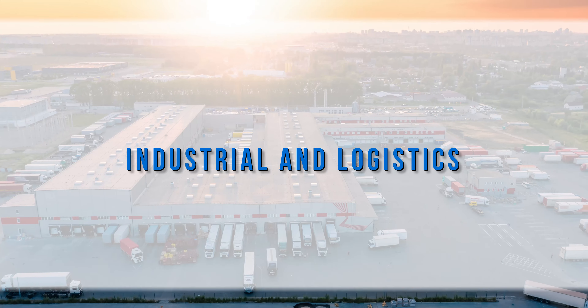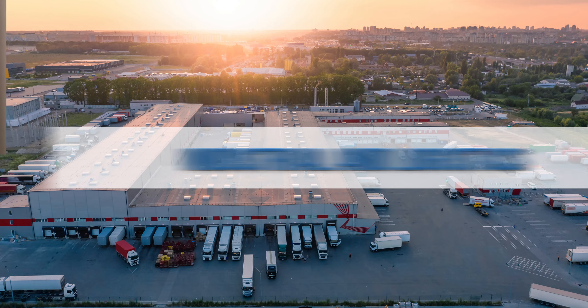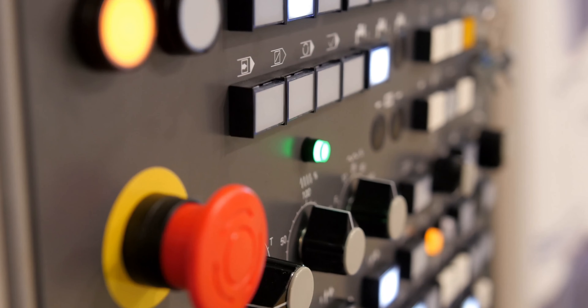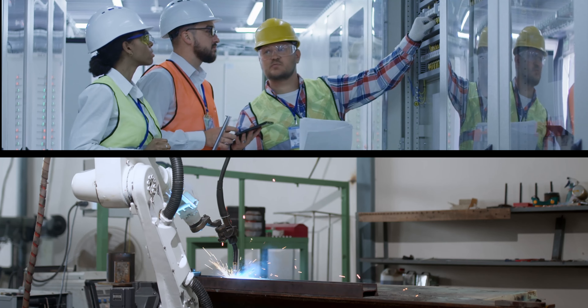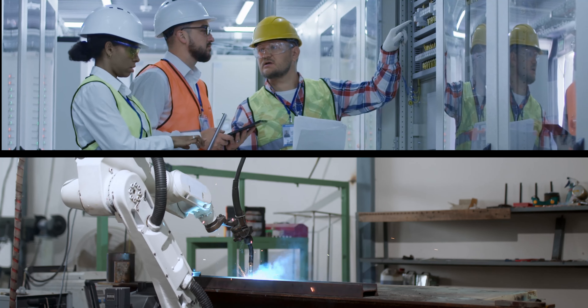In industrial and logistics environments, the infrastructure connects the factory floor to enterprise networks and enables robotics and automation equipment, security, access control, and more.